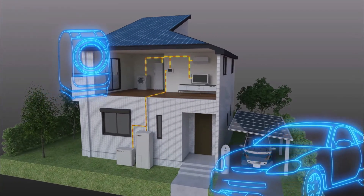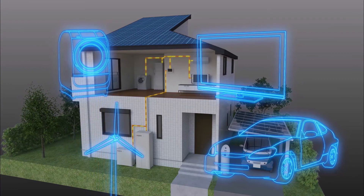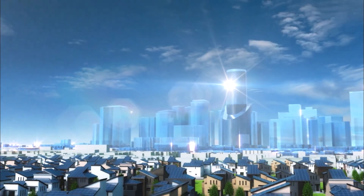Home appliance motors, industrial equipment motors, automobile motors, and even generators for wind power generation systems — the fields of magnets are expanding.